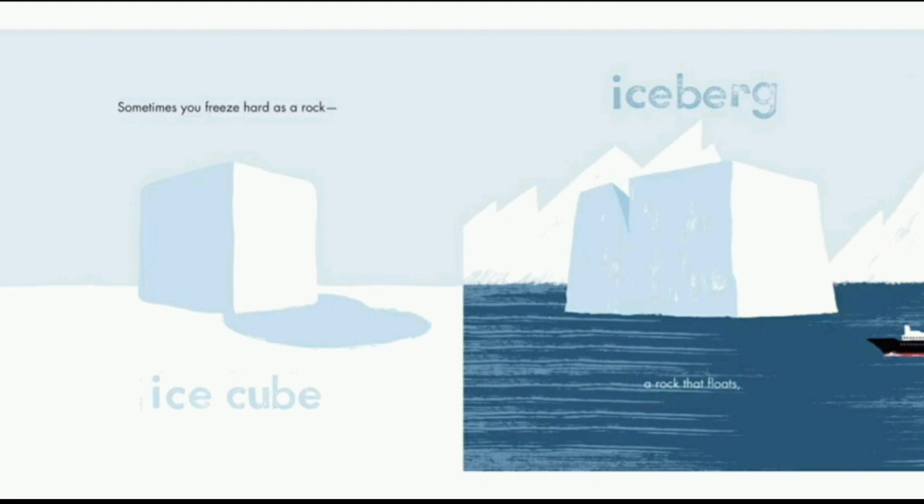Ice cube. Sometimes you freeze hard as a rock. This is called water as a solid. If you freeze water, it becomes solid water; if you heat water, it becomes gas water. An ice cube is an example of solid water. Iceberg. A rock that floats. An iceberg is just like an ice cube but it's way bigger.